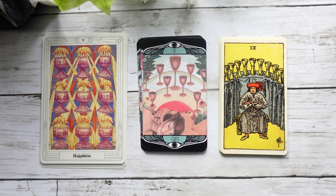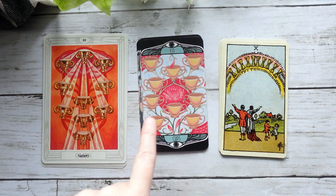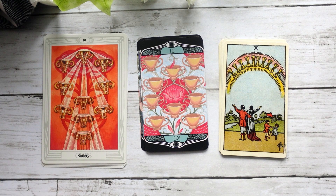Here we have our Nine of Cups — in the Crowley-Harris we have Happiness, and I think you could see that kind of happiness and contentment across all three decks. Again, I feel like it leans more into the Crowley-Harris deck in terms of the way that the cups are even structured. Rather than having the big rainbow, we have more of the shape or the geometric kind of figure in the center that the cups make.